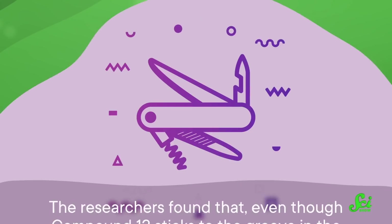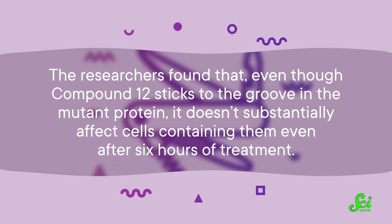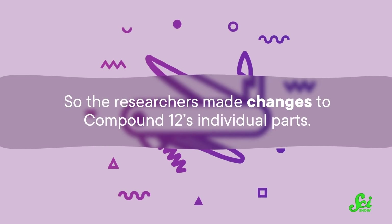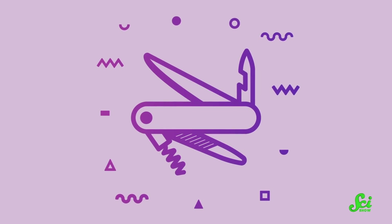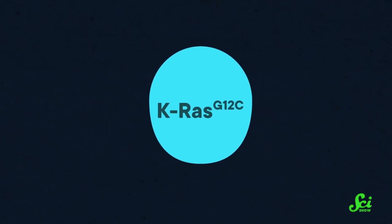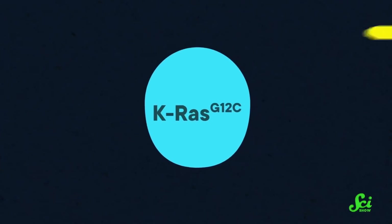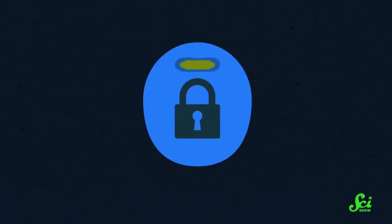Researchers at a company called Wellspring Biosciences took a closer look at compound 12. They found that even though compound 12 sticks to the groove in the mutant protein, it doesn't substantially affect cells containing them even after six hours of treatment. So the researchers made changes to compound 12's individual parts — kind of like swapping out parts of a multi-tool, but instead of a screwdriver or a tiny pair of scissors, each subunit is a collection of atoms. By changing around several of those submolecular parts and measuring how they interacted with the mutant protein's groove, they came up with a molecule they dubbed ARS-853.